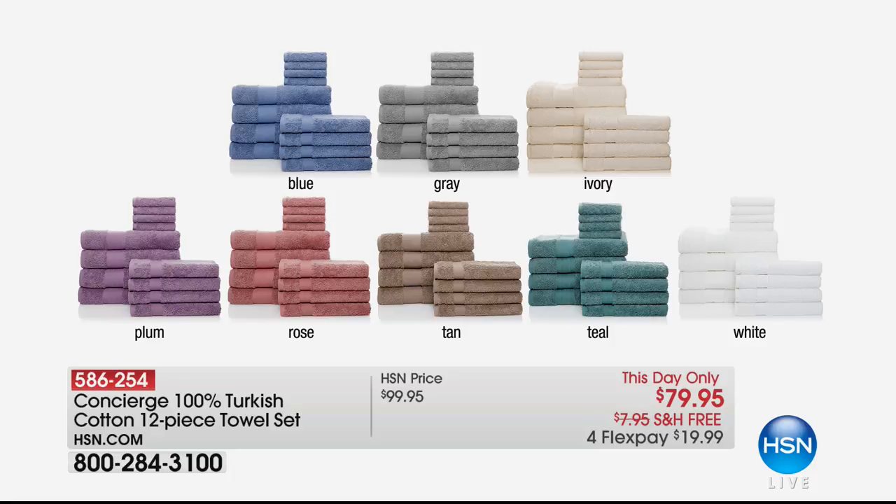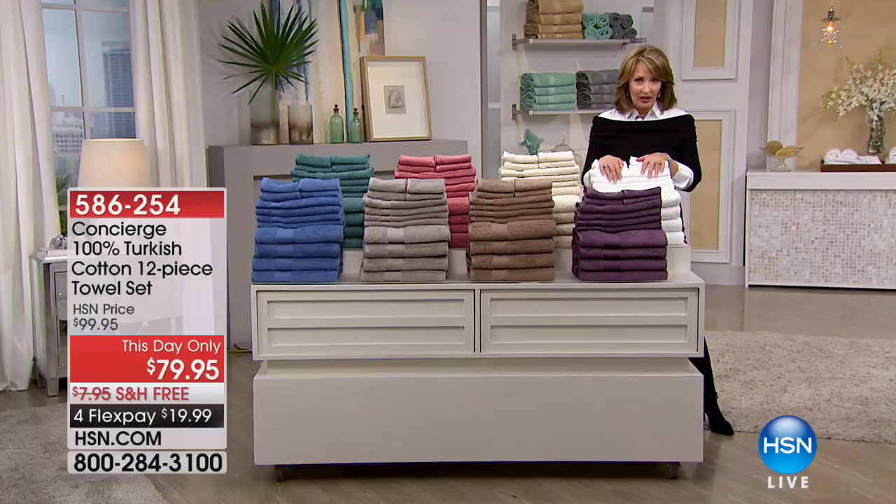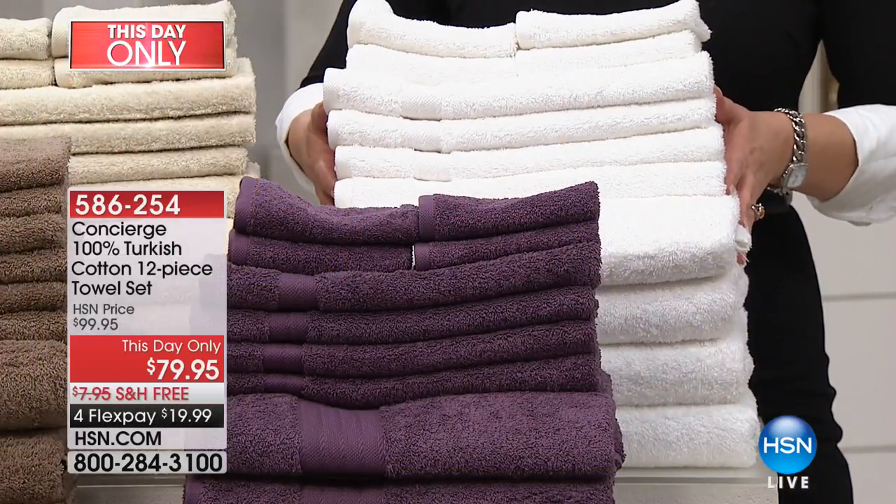The blue is absolutely gorgeous, like a cornflower blue — I'm in love with the blue. Love the gray; if you love gray in your bathroom, a lot of us do. My bathroom is all done with marble, whites, grays — gray is beautiful. Ivory is an easy choice, it'll look good with everything. Plum is a lovely plum purple, the rose is stunning and really, really pretty. There also is a tan, which is a great neutral. The teal is a true teal, like a little hint of peacock in that teal. And then we also have gorgeous, crisp white.